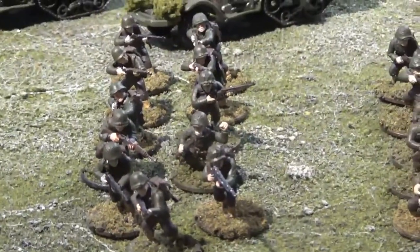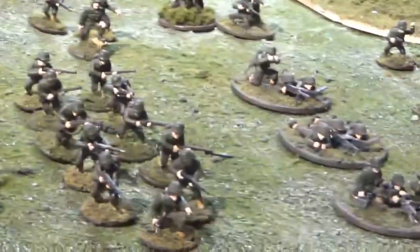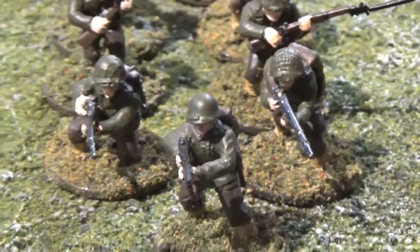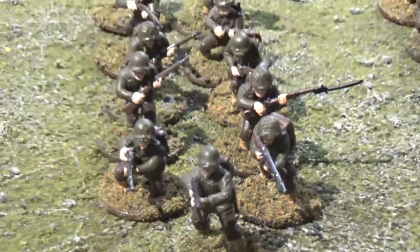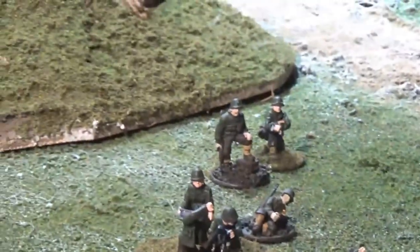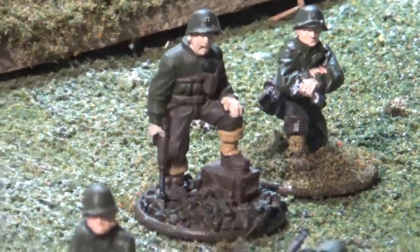Then you've got your 1st, 2nd, 3rd, and 4th squads — a full company. These are all identical makeups and they're all regular. Each squad has two BARs. They're 11-man squads with an NCO with an SMG and the rest rifles. There are three medium machine guns and one heavy machine gun. Two 81mm mortars, both with forward observers. The Americans have two first lieutenants, veterans, and one captain.